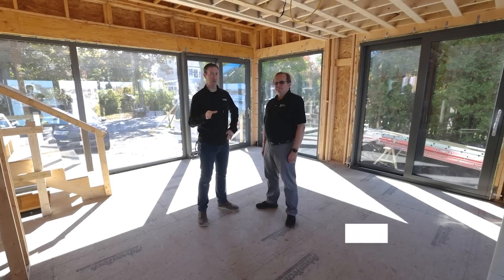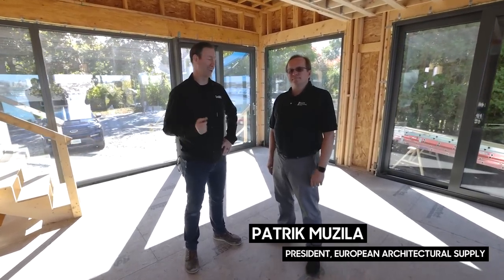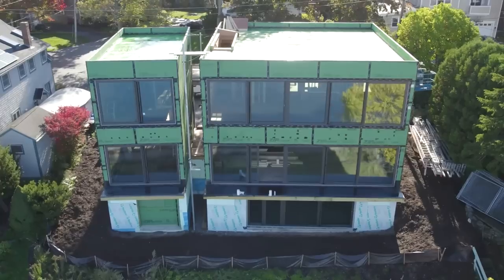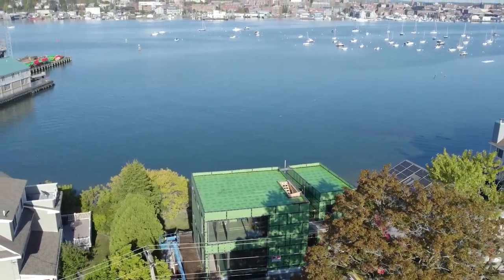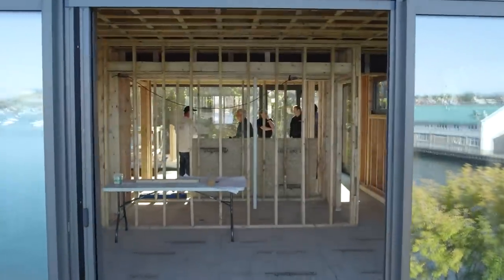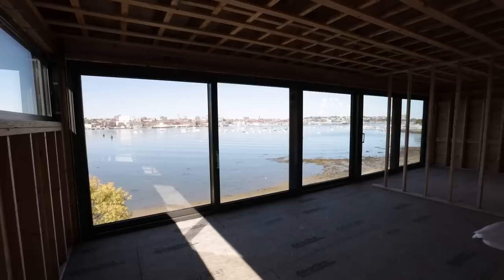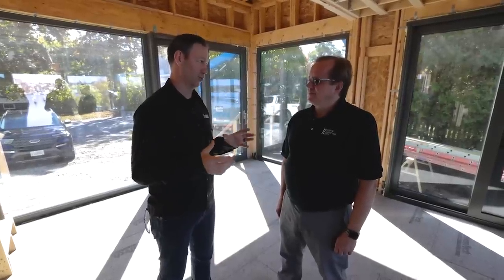I want to introduce you to Patrick Mozilla, the owner of European Architectural Supply, which we often call EAS. The American builder audience, when we see a package like this, there's a little bit of hair on the back of our neck standing up — like, I don't know, I've ordered stuff from Europe before and it was difficult. Talk to me about EAS and how you guys make it easy. You've been in business for two decades, so this is not your first rodeo.